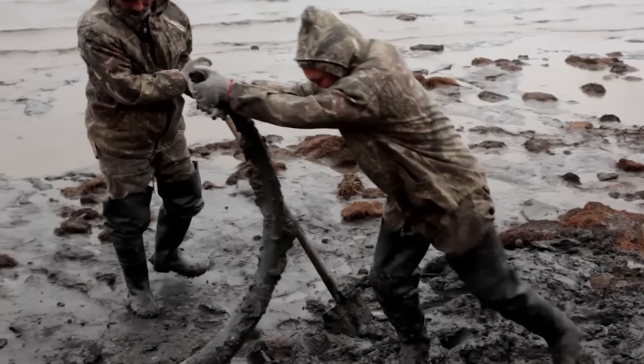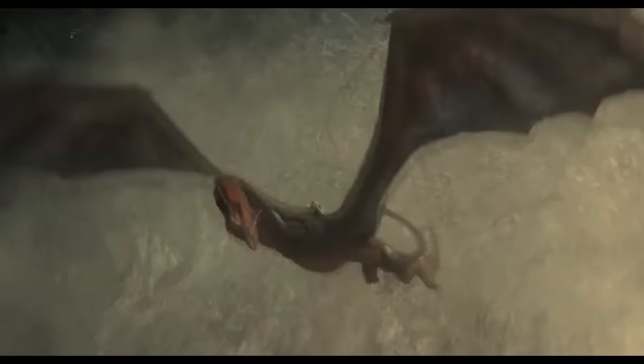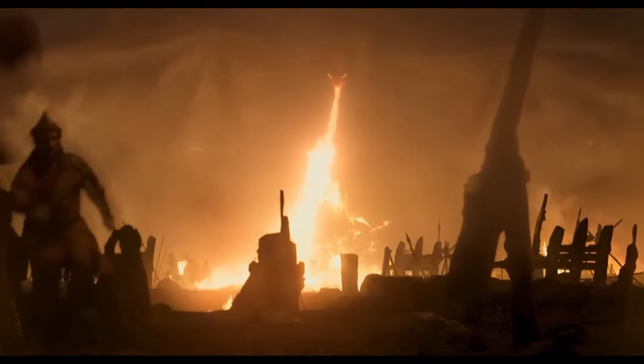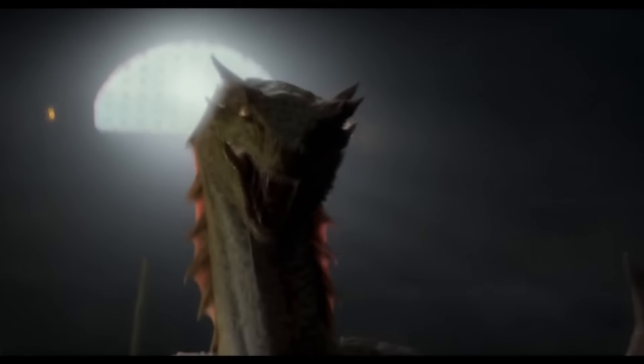Furthermore, in 2017, a complete skeleton of a similar beast was found in China. Meanwhile, in Alaska, experts found one of its feathers. But the most unbelievable thing is that these animals quite possibly lived alongside our distant ancestors, who even depicted them in art. Petroglyphs found in Canada and the U.S. prove that. But what are these animals?